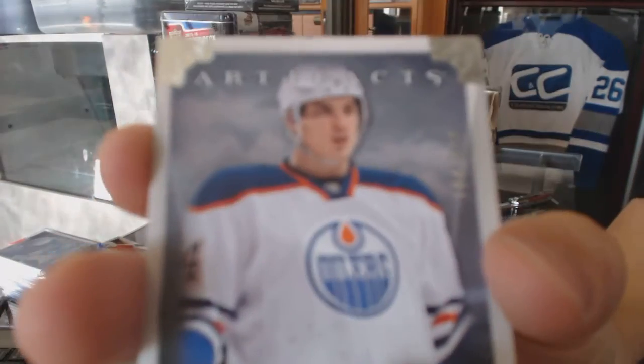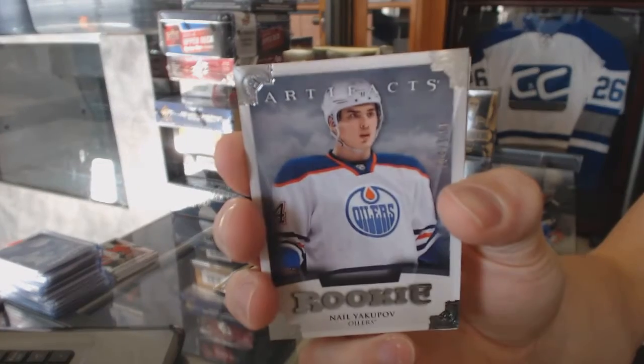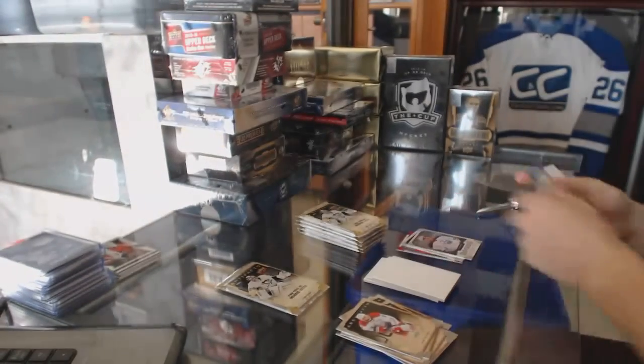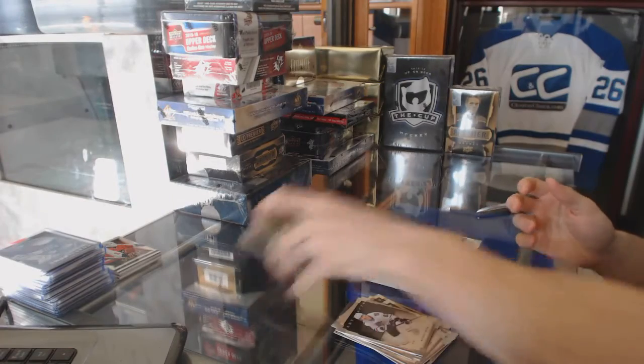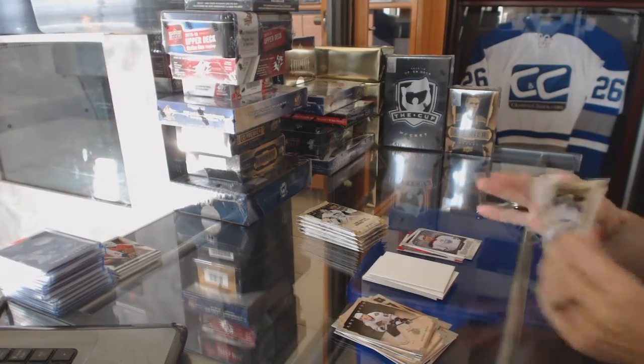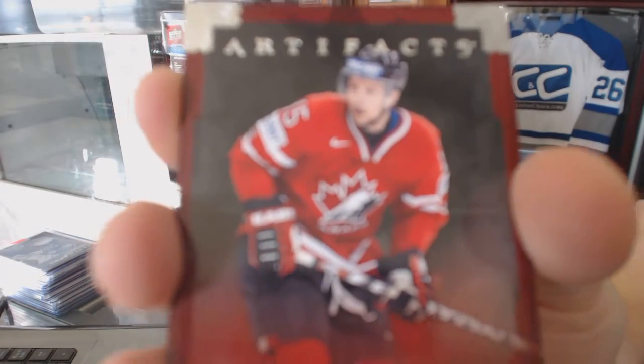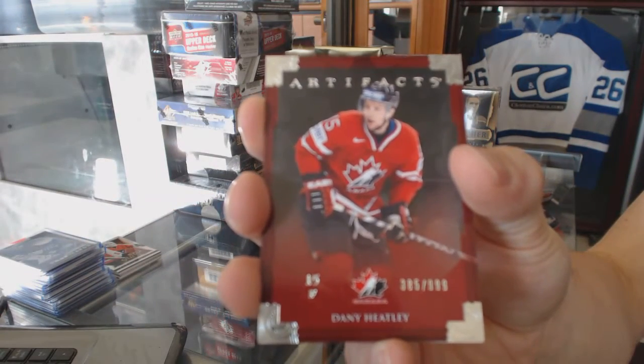Rookie numbered 999 for the Edmonton Oilers, Nail Yakupov. Team Canada insert numbered 999 for the Minnesota Wild, Dany Heatley.